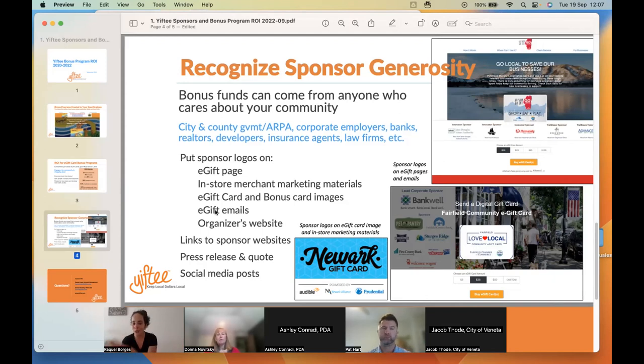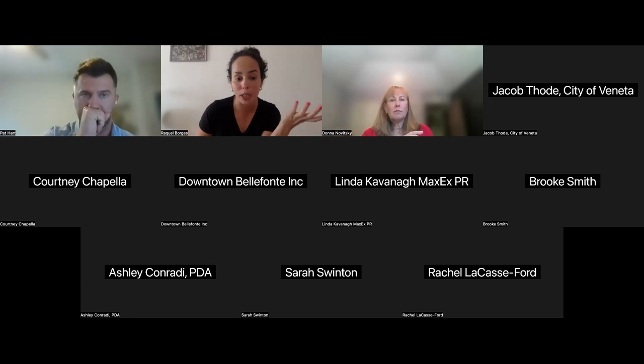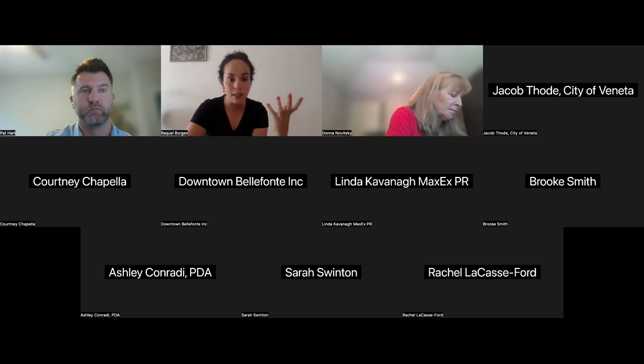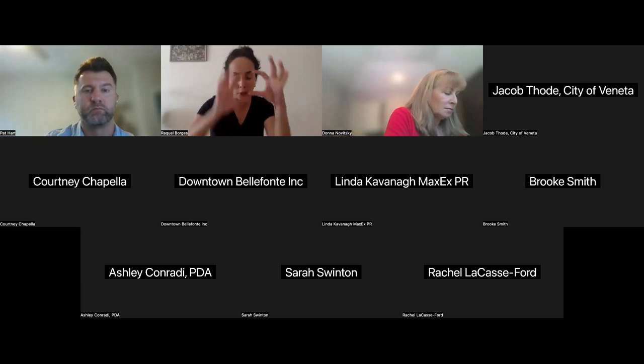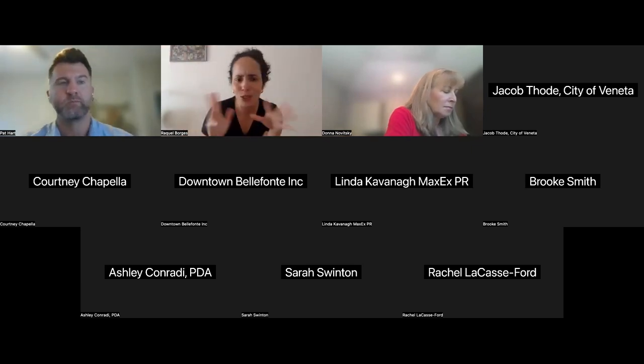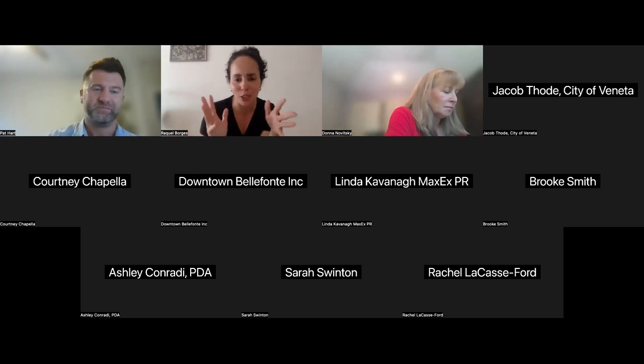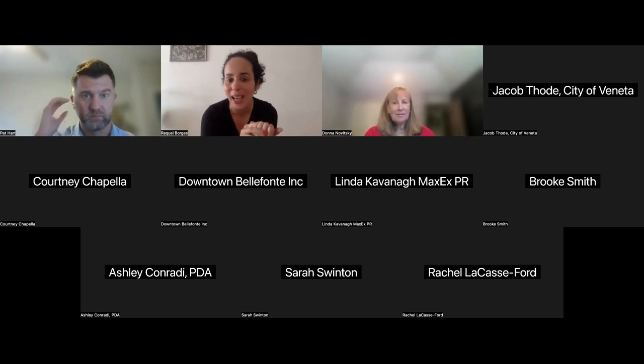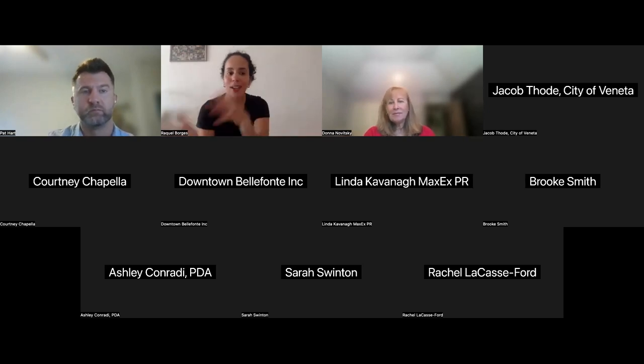We're going to focus on bulk purchases, but I didn't want to completely forget about buy one, get ones. I'm going to be sending you this presentation, and I'm also going to be sending you some more information on BOGOs. If you are interested in launching a BOGO, what we need are the funds, a quick start link that I'll send you, as well as the banner that goes up top on the page. I'll give you all of the details in an email because I don't want to take up too much of Pat's time. All right, Pat, take it away.